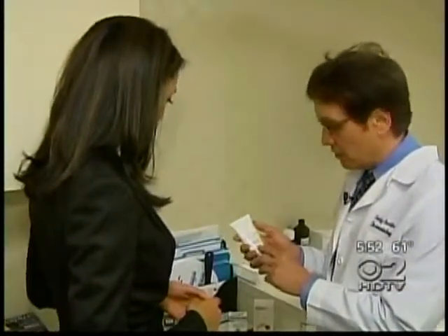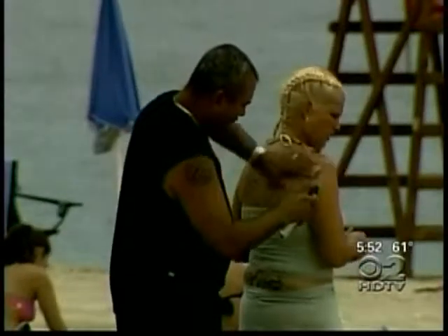Dr. Austin says there are some common application pitfalls: 'People don't apply sunscreen liberally enough, and they don't apply it often enough — those are two very important things.' Reapply your sunscreen every two hours no matter what SPF you choose, and don't forget the ears and the back of the hands.